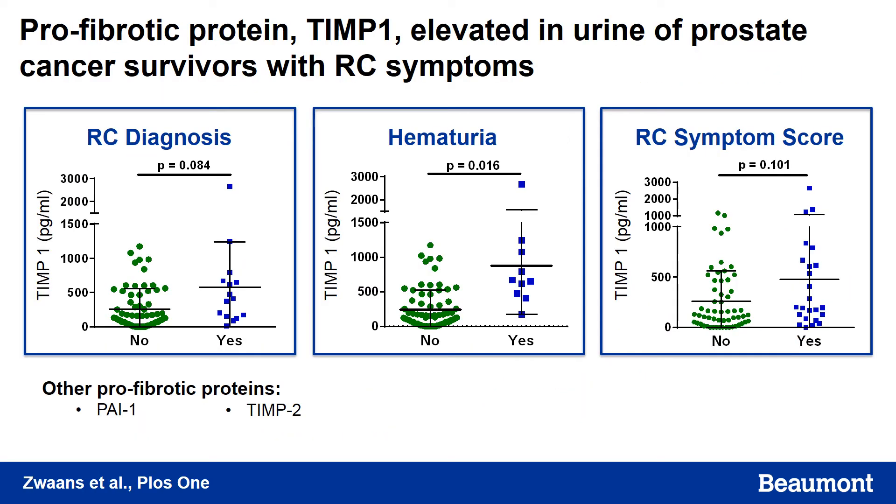Of the profibrotic proteins, TIMP1 was elevated in urine of prostate cancer survivors. We saw a significant difference in those patients who had hematuria, and an increasing trend in those patients with a radiation cystitis diagnosis and in those with a radiation cystitis symptom score. Other profibrotic proteins of interest are PAI1 and TIMP2.